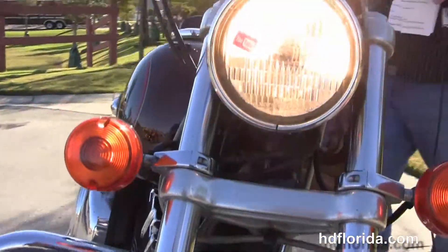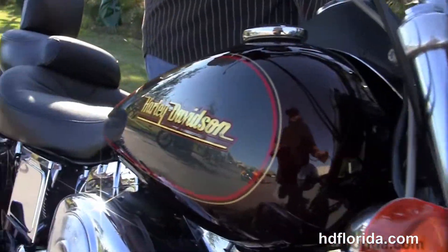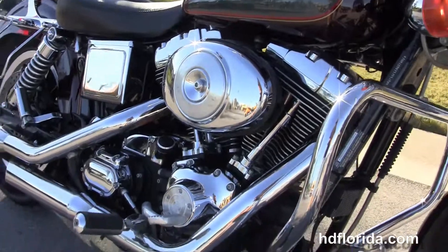In stock and ready for immediate delivery. Options and accessories retail over $2,900. And let's give her a quick listen. We've got a brand new tire out front.